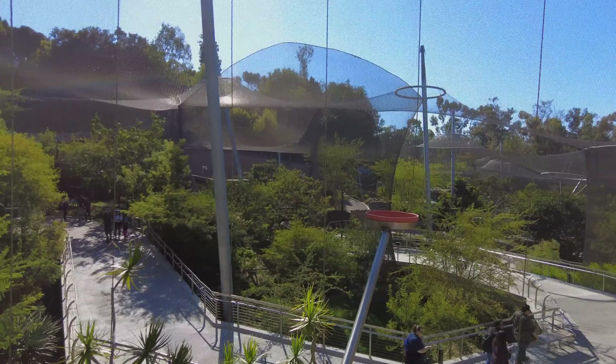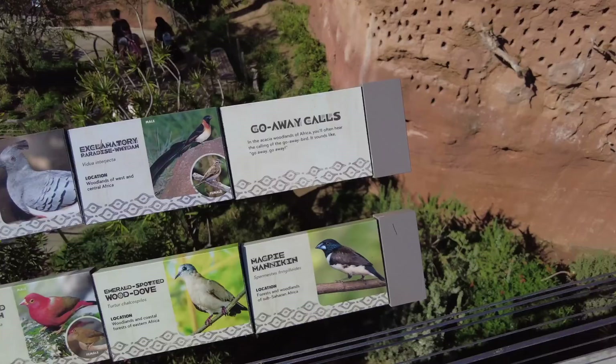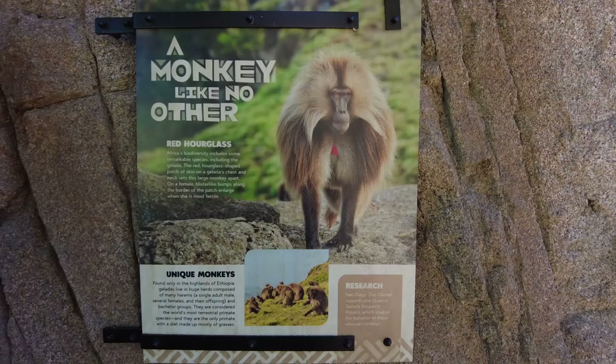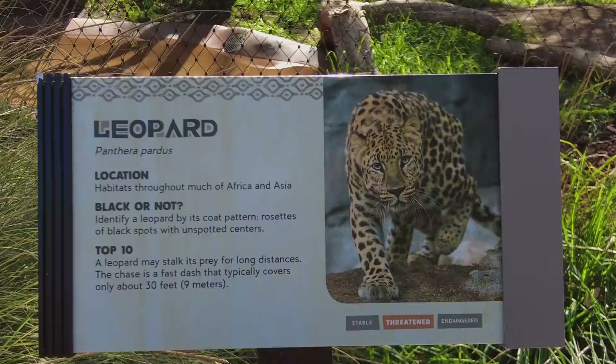From here you can see all the various netting structures they have to house all the different birds — it's really incredible. Opened on July 1st of 2017, Africa Rocks highlights the biodiversity of Africa. Along this canyon trail you'll see African penguins, lemurs, crocodiles, birds, leopards, and baboons. The gelada baboon is a species found only in the Ethiopian highlands, known for the bright red patch of skin on their chest which is shaped like an hourglass. The gelada's vocal repertoire is believed to be similar in complexity to that of humans.